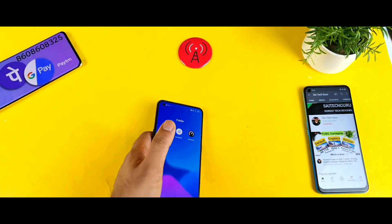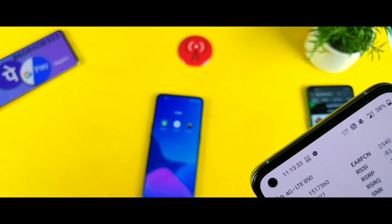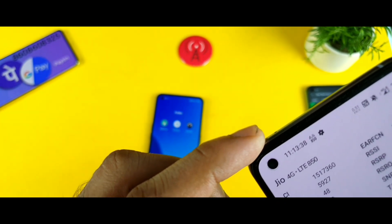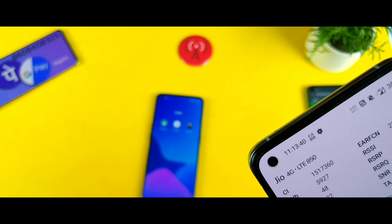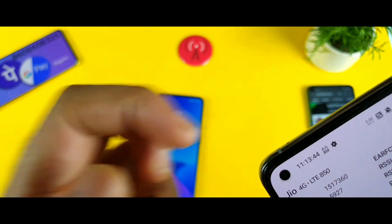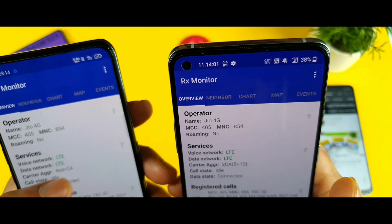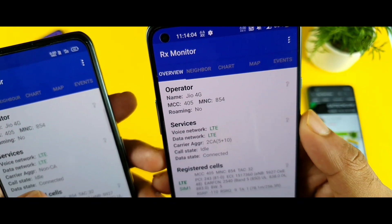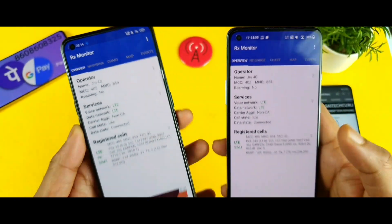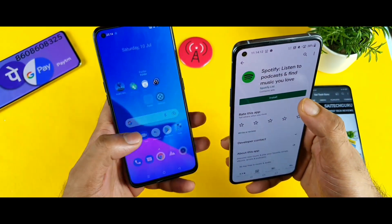Now let me show you the OnePlus 8T device — how much carrier aggregation I am getting. Sometimes I was able to get 2CC and 3CC as well, but sometimes I am not getting it. Looking at the RX Monitor application, on the OnePlus you can see 2CC as well — 5 plus 10. In the Realme X1 Max sometimes you don't see it. It depends — sometimes you get 4G Plus, sometimes you don't.